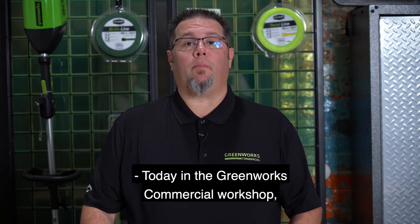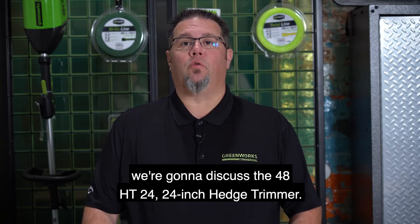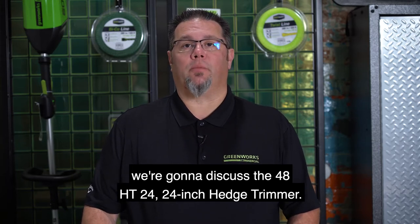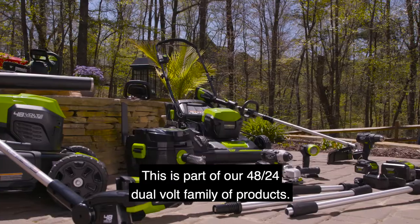Today in the Greenworks commercial workshop, we're going to discuss the 48HT24 24-inch hedge trimmer. This is part of our 4824 dual-volt family of products.